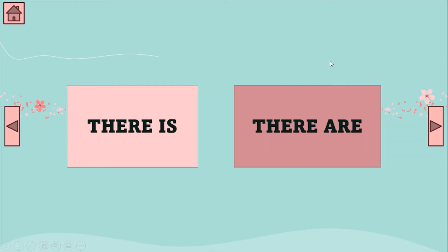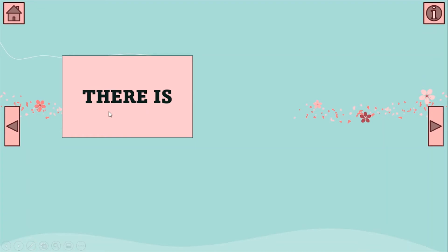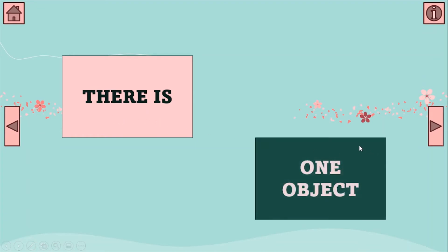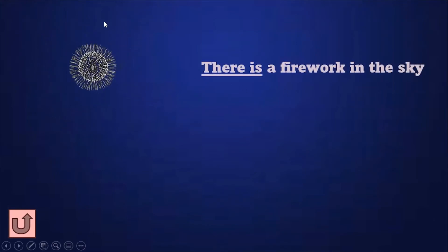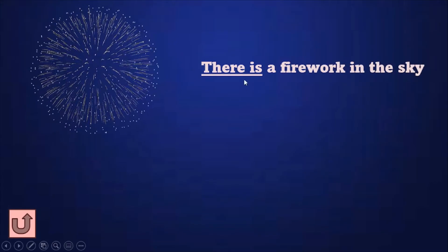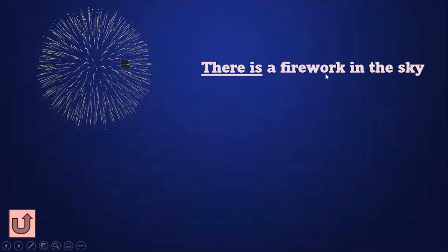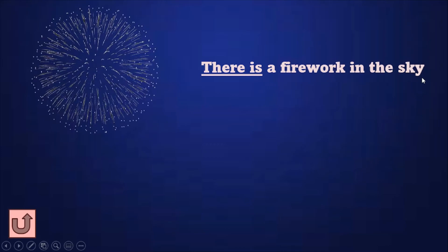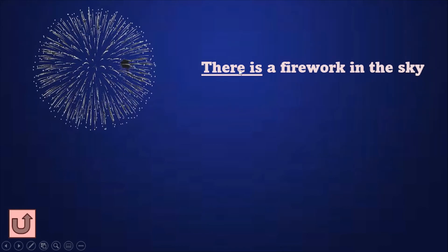For today, we are going to learn the difference between 'there is' and 'there are.' When do we use 'there is'? When there's only one object — just one. When there's just one, we use 'there is.' There is one firework right here, so we use 'there is.' Read after me: There is a firework in the sky. One firework — we use 'there is.'